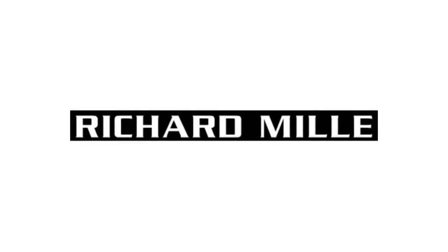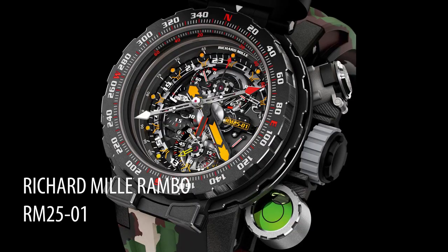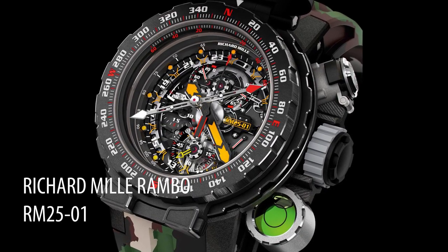The first watch on the list is kind of an obvious choice — we're going to get the obvious ones out of the way first. Richard Mille, but specifically the Richard Mille Rambo, also known as the RM2501. When I first saw this watch, I thought it was a joke. I literally thought it was a toy. I categorized this watch under the Ben 10 classification of Richard Mille watches. Everything about this watch just screams G.I. Joe, Fisher Price — I don't really know what to say. It's a toy.